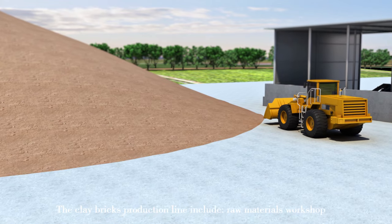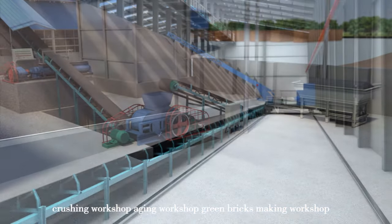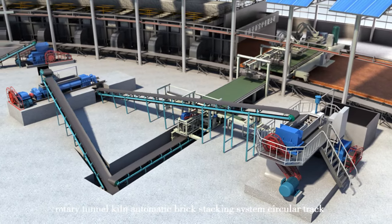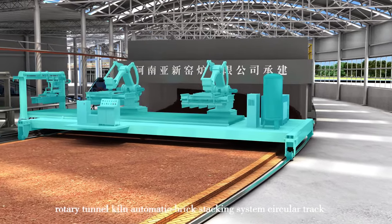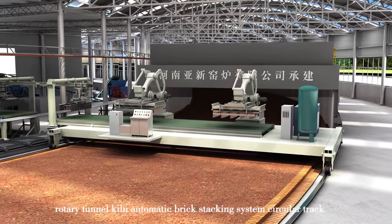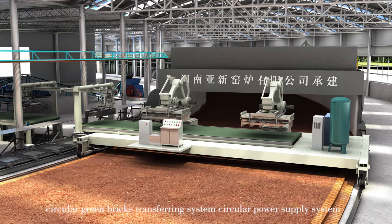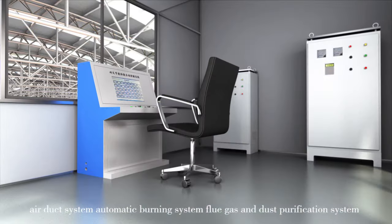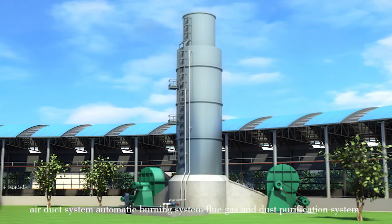The system includes: raw materials workshop, crushing workshop, aging workshop, green bricks making workshop, rotary tunnel kiln, automatic brick stacking system, circular track, circular green bricks transferring system, circular power supply system, air duct system, automatic burning system, and flue gas and dust purification system.